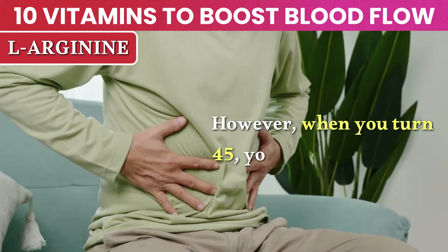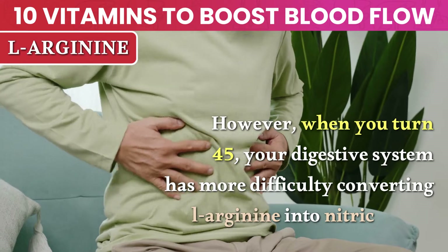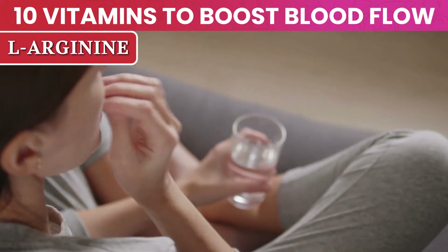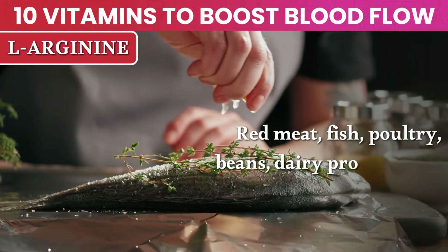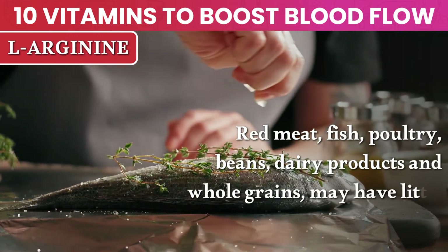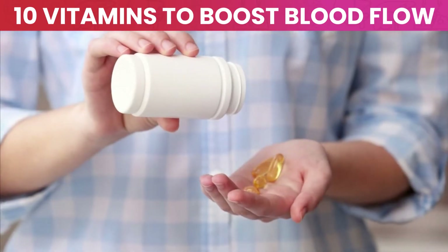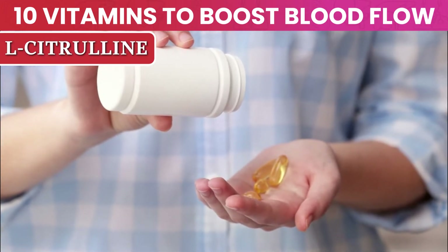However, when you turn 45, your digestive system has more difficulty converting L-arginine into nitric oxide. So just taking L-arginine supplements or eating foods rich in L-arginine — like red meat, fish, poultry, beans, dairy products, and whole grains — may have little effect on nitric oxide levels. The solution is to combine this amino acid with L-citrulline, which is the next nutrient on our list.